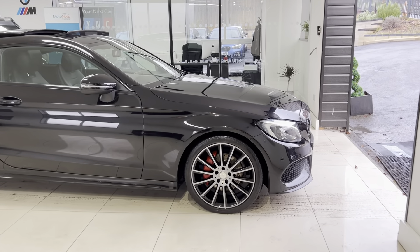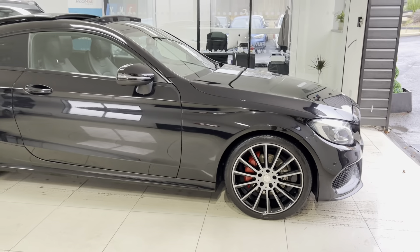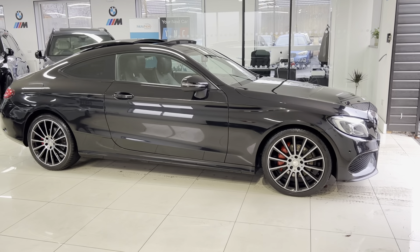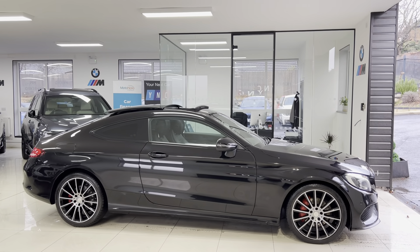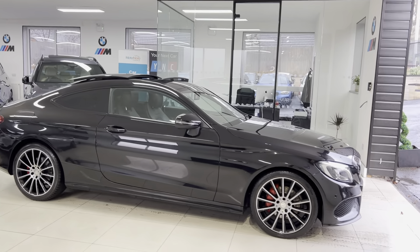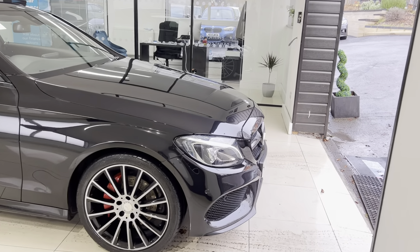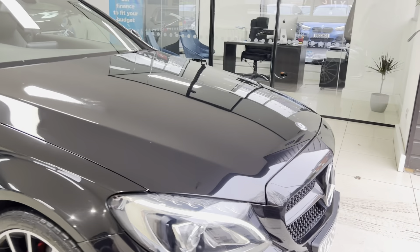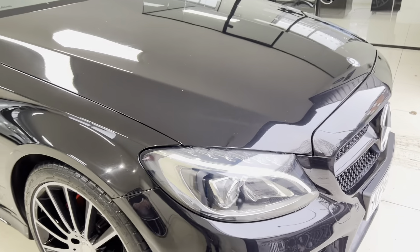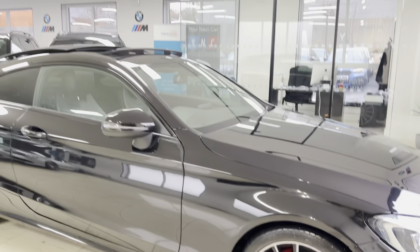Let's get into talking about this C220d AMG Line Premium. You've got the 19-inch upgrade alloy wheels — we've had those freshly refinished in the original colour, so they're now back to factory fresh. The brake calipers have also been refinished in the lovely AMG Line red, looking really nice. Behind those fantastic 19-inch alloys you've got the gloss black grille, and we also have the LED high-performance headlights.